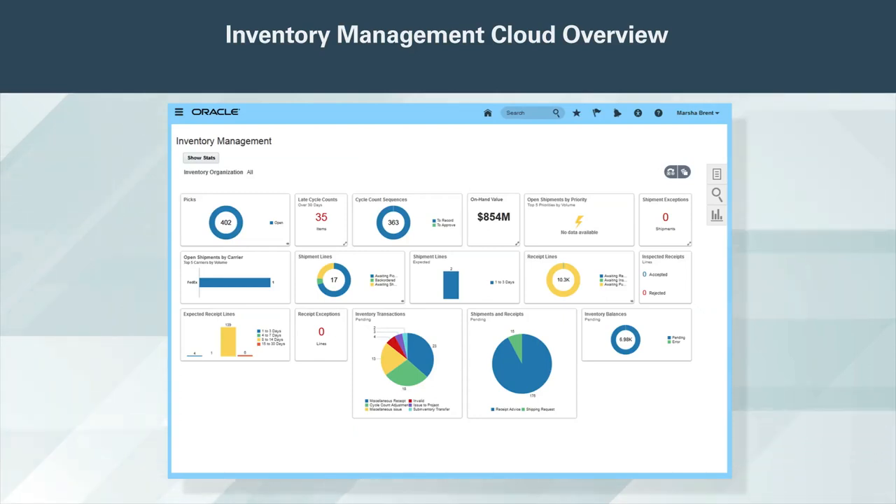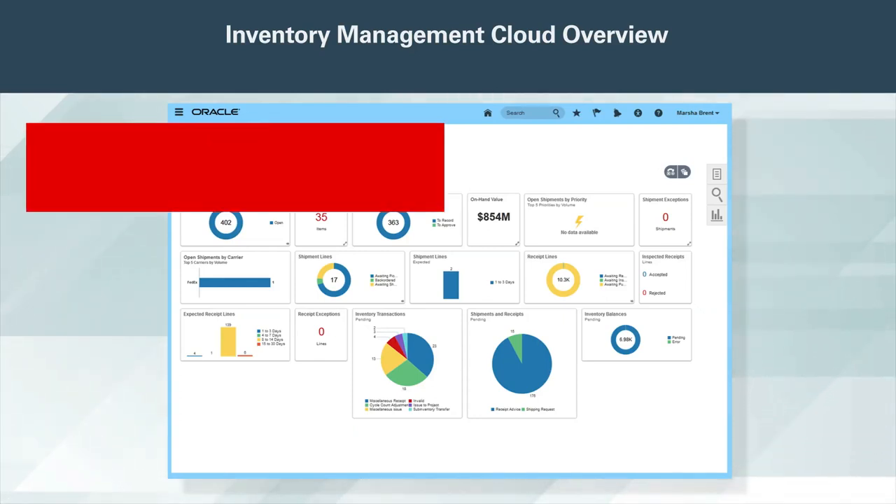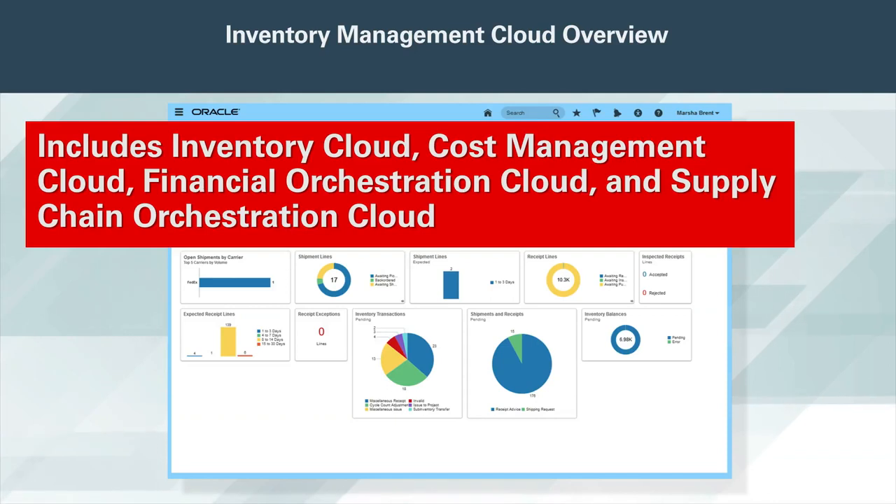Oracle Inventory Management Cloud is a broad suite of products that includes Inventory Cloud, Cost Management Cloud, Financial Orchestration Cloud, and Supply Chain Orchestration Cloud.